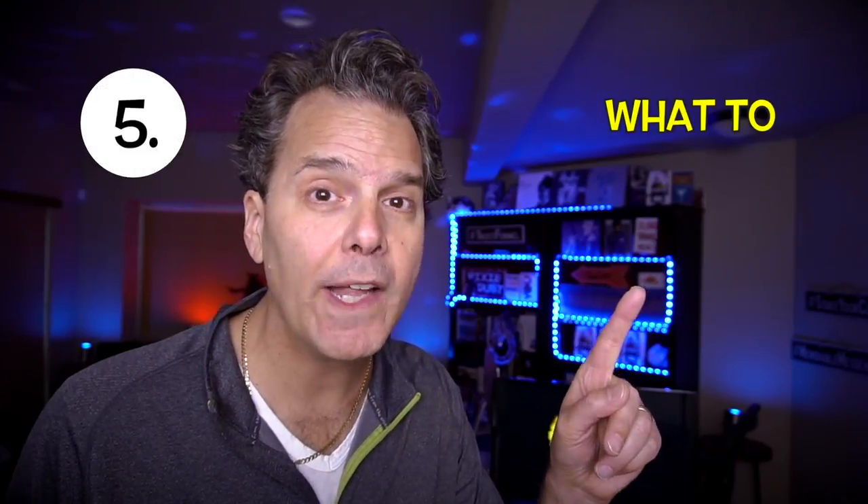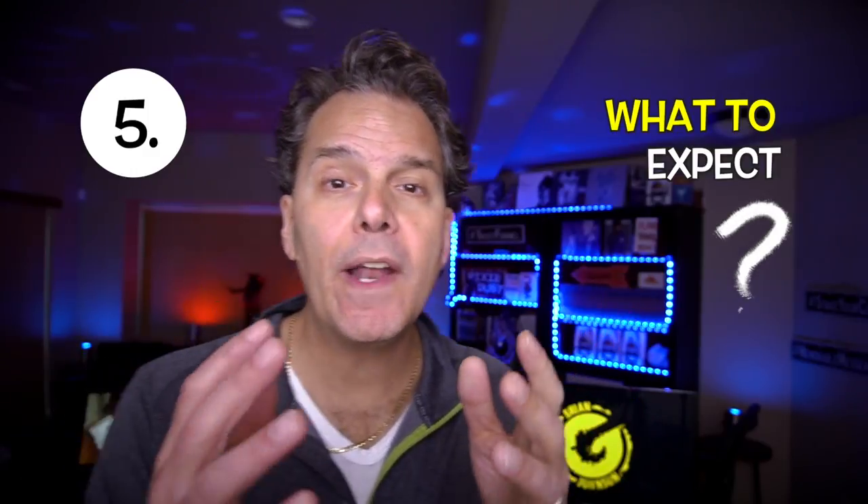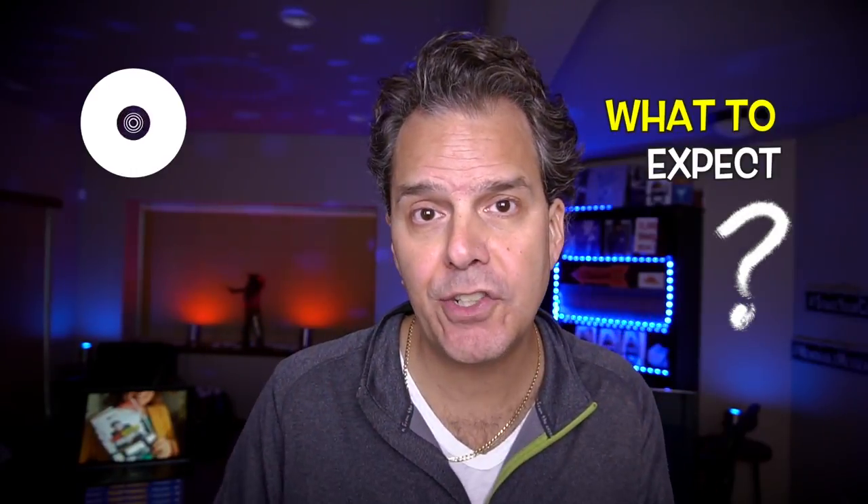Step number five: what to expect. You wanna tell viewers what they should expect. For example: 'Hey, it's Brian G — on this channel I upload new videos on Tuesdays and Thursdays, and I live stream on Fridays.' This is powerful. It lets viewers know you're serious about YouTube, and they're gonna be far more likely to take you seriously and subscribe.